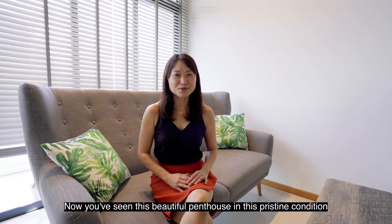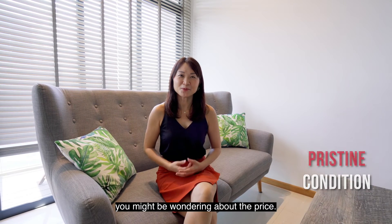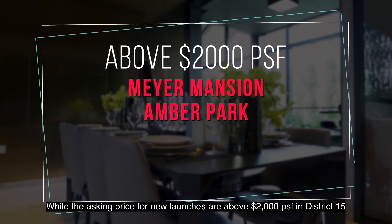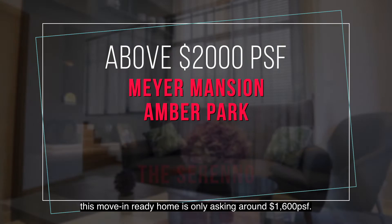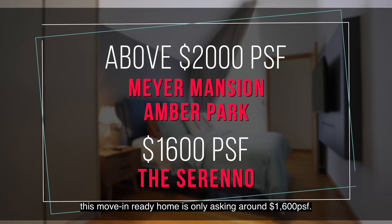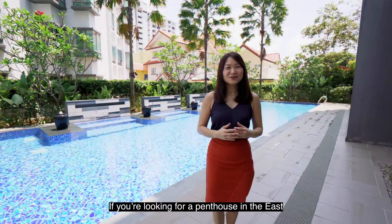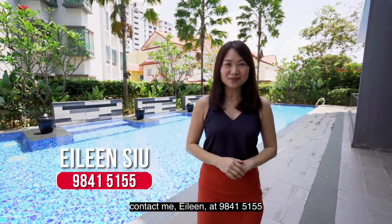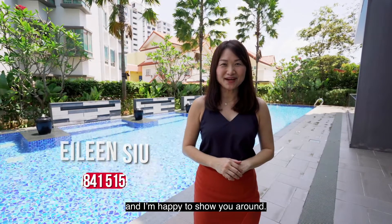Now you've seen this beautiful penthouse in its pristine condition, you might be wondering about the price. While the asking price for new launches are above 2,000 PSF in District 15, this move-in ready home is only asking around 1,060 PSF. If you are looking for a penthouse in the east and you like what you see, contact me, Yelin, at 98415155 and I'm happy to show you around.